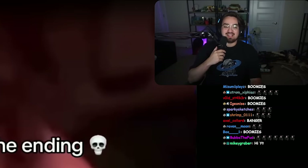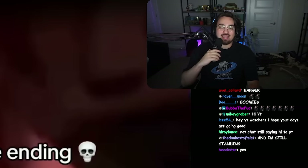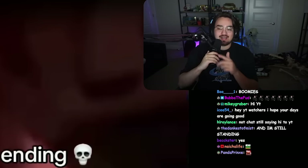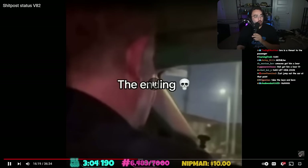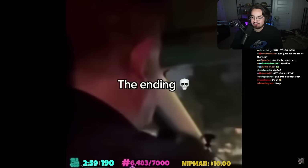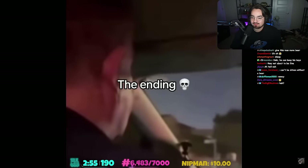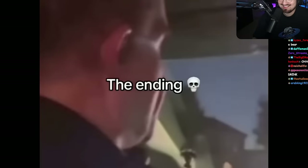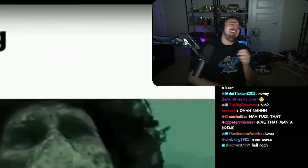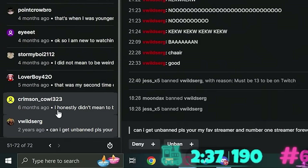Nah, someone take the keys away from this man. Why is he driving? Ain't no way this man is sober - that is not a sober man right there. He's an Uber driver! How did Uber allow you to sign up? 'You work for Uber right guys - can you keep it down, I'm trying to sleep.' All right, let's unban someone. That was funny, we can't unban this guy - this guy stays banned.